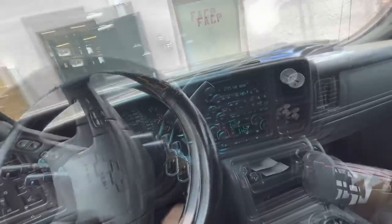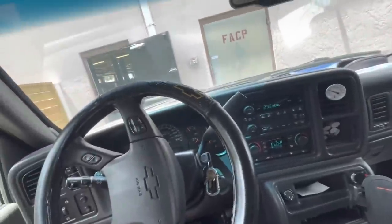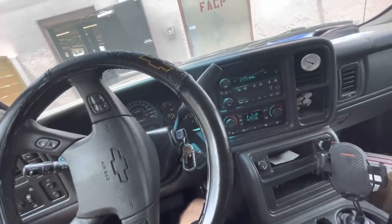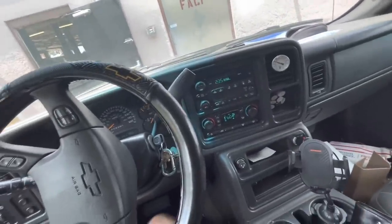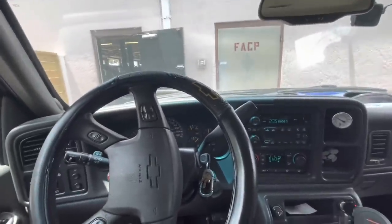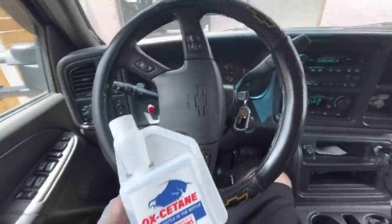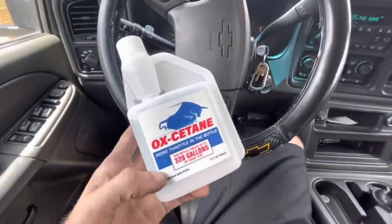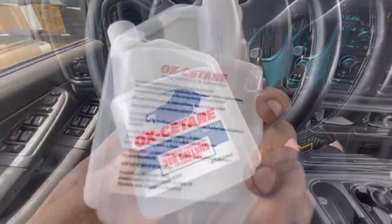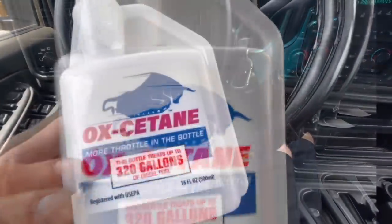Hi everybody, good day to you. I'm sitting out in the truck enjoying some AC because it's a little warm today. I was opening the mail from last week and I've got a package here. It's from a company called AMJ Chemical in Las Vegas, Nevada, and they sent me this product. It's for diesels and it is a fuel additive, very clearly marked. It's called Oxytane and it's got this really awesome bull tank logo.